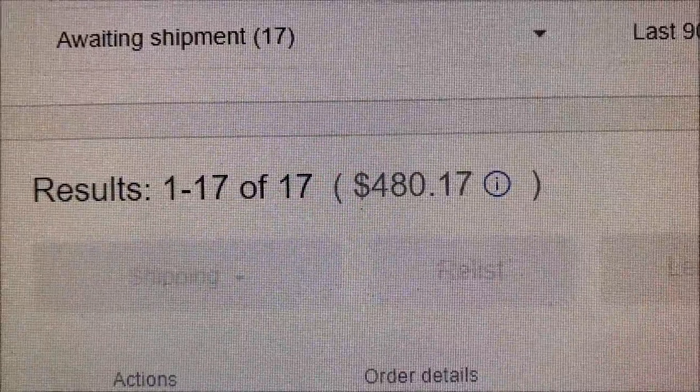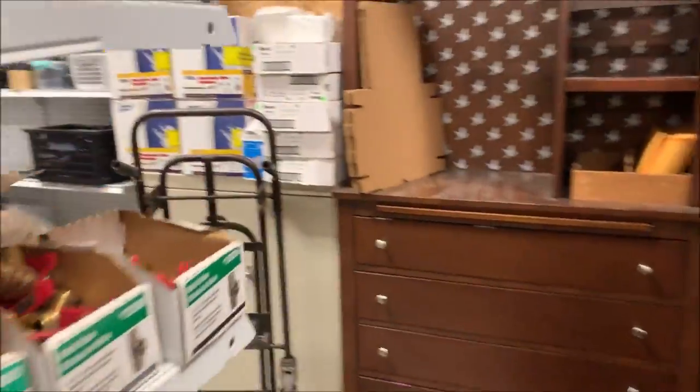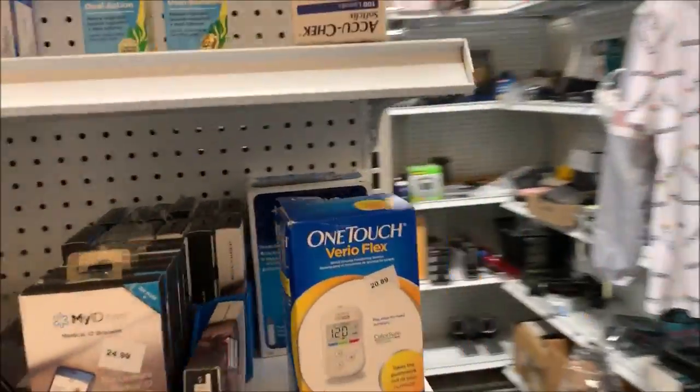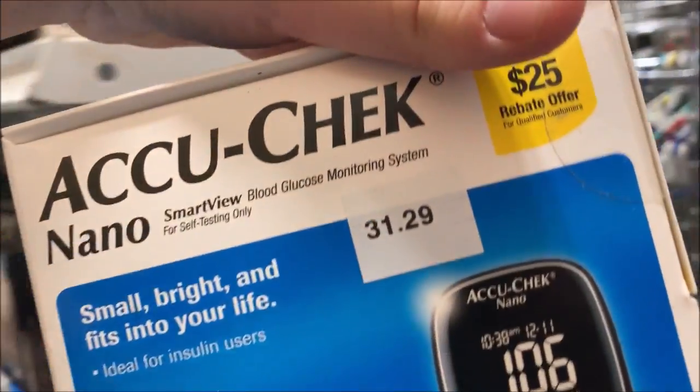Like a marble with pipe cleaners for legs. We've got 17 orders for $480. I've still got a mess in here from the dollar sale. I sold this one for $30 — wow, I got really close to retail.